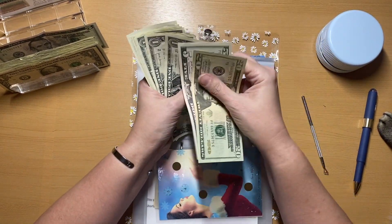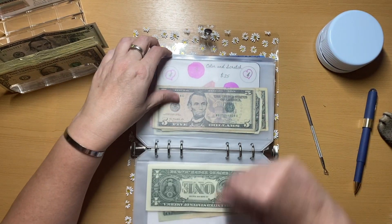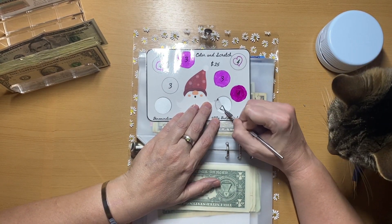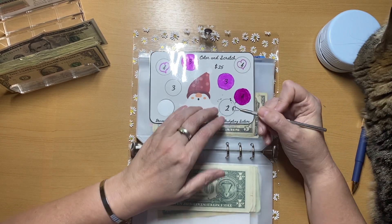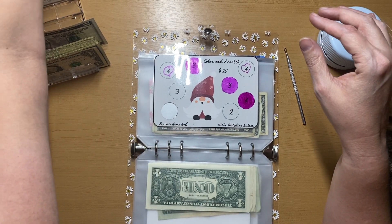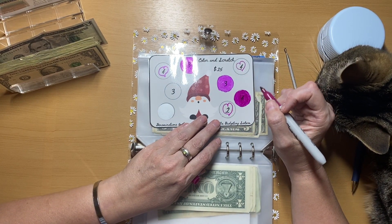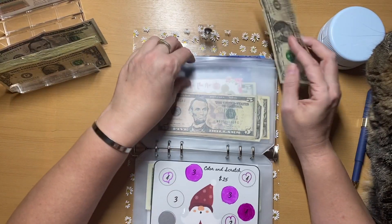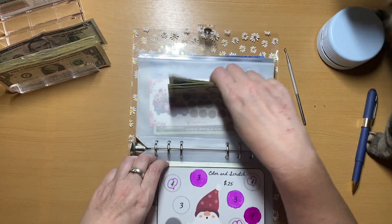Let's see how much we have so far: 25, 26, 27, 28, 29, 30, 31, 32 — we are more than halfway there, that's amazing! Up next, the Budgeting Sisters Color and Save. Let's scratch off this one and we got a two. We've got 5, 10, 15, 16, 17, 18, 19, 20 — 20 out of 25.